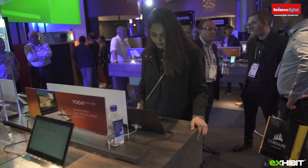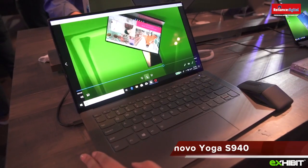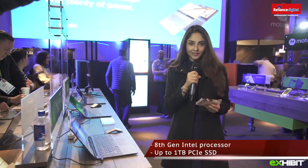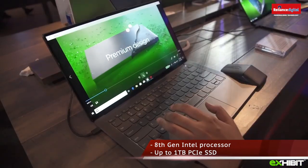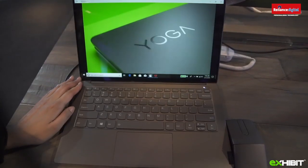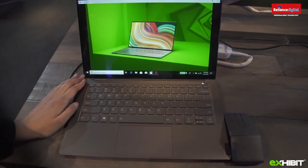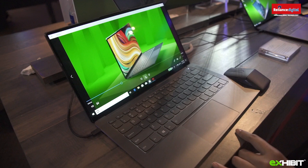We are at the Lenovo booth and I'm standing next to their new smart assist laptop called the Yoga S940. It's an 8th generation Intel Core processor and the world's first PC with contour glass that wraps around its display. The Yoga S940 has an all-metal unibody design with a screen up to 14 inches, 4K HDR display, Dolby Atmos speaker system, and battery life of almost 15 hours.